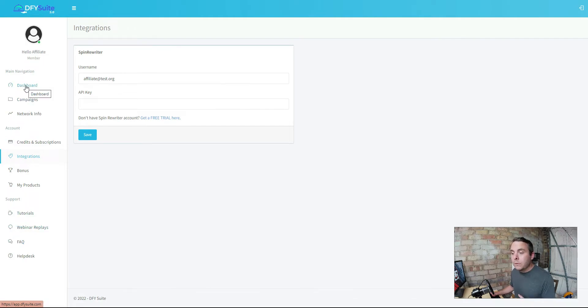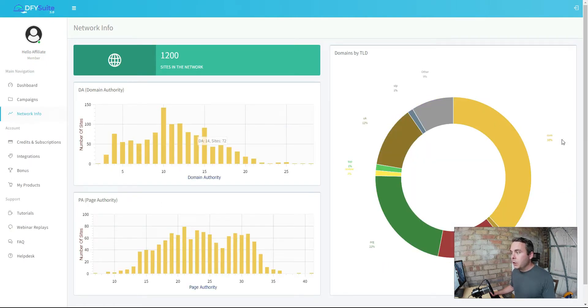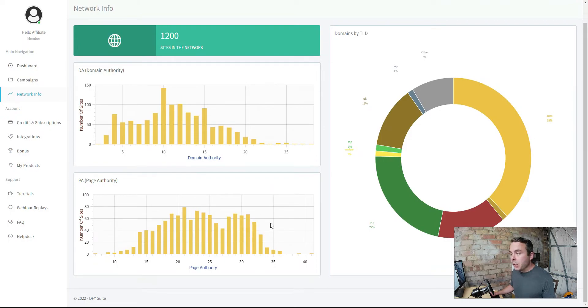What's different between Done For You Suite 3.0 and 4.0? They now have more sites to syndicate your content to. Again, from what I've seen these sites are very poor quality - quantity doesn't matter if quality is poor. In the network tab you can see the websites they have, domain authority, and page authority. The high domain authority ones - there are very few of those. When I've been testing this I haven't seen any with high levels of authority.